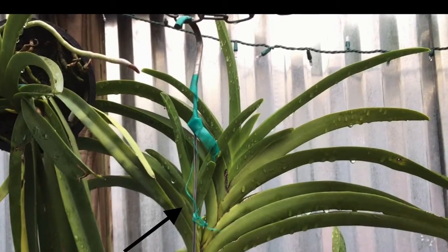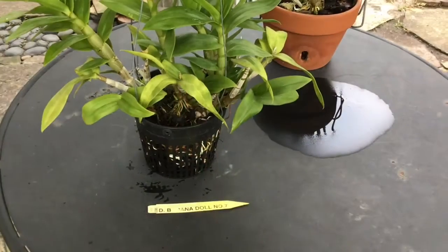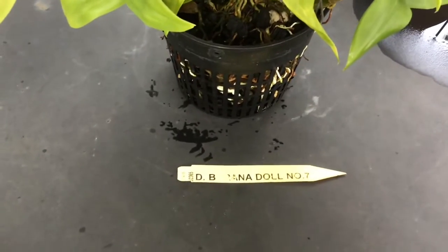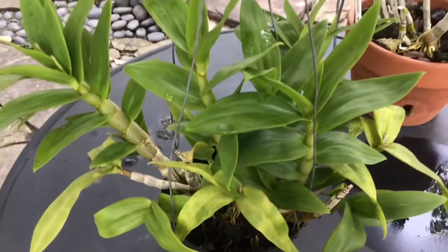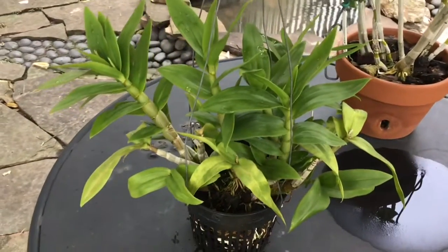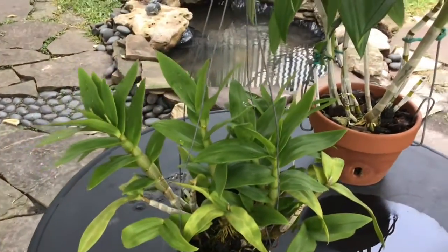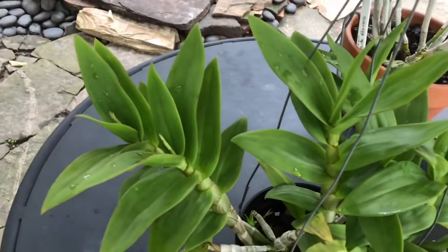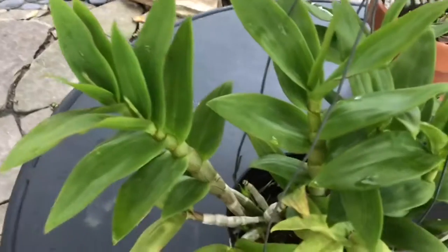Now let's move on to the table. I have some dendrobiums that are in spike. This one is called Baranadol, and there are a few spikes — you can see them right to the left there.